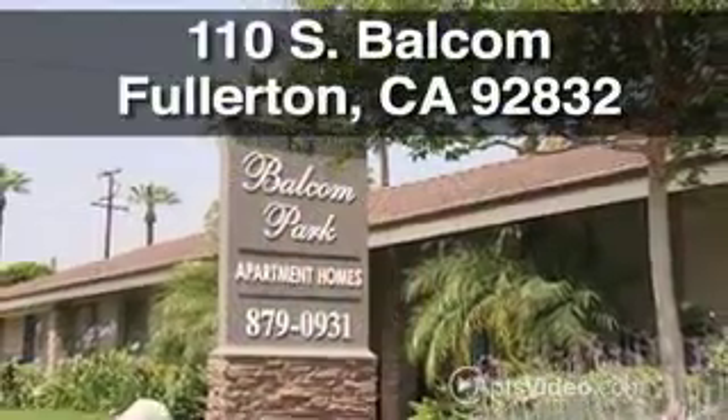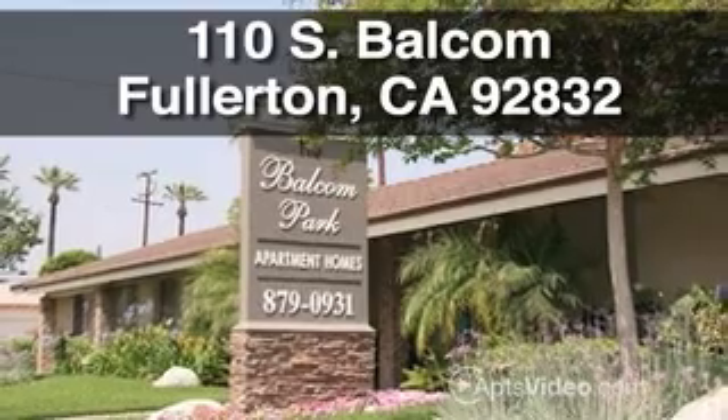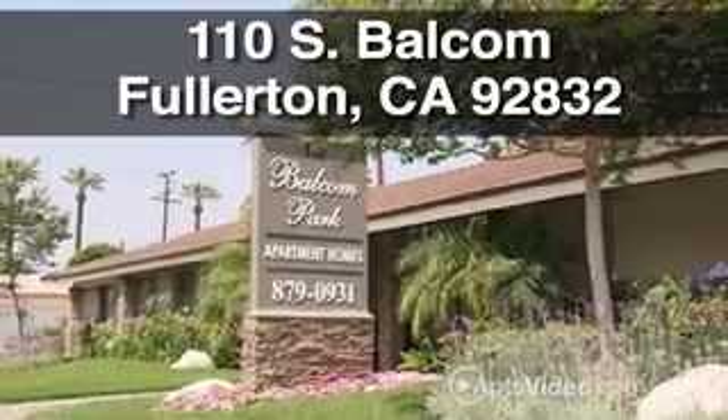Call now to schedule a personalized tour of our beautiful community. We would love to show you all that we have to offer.